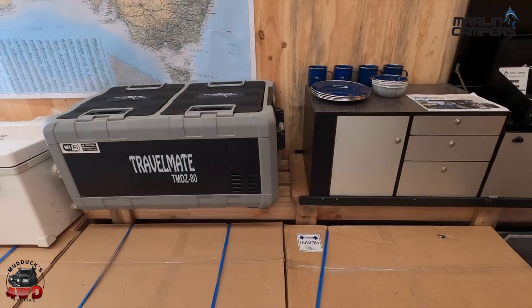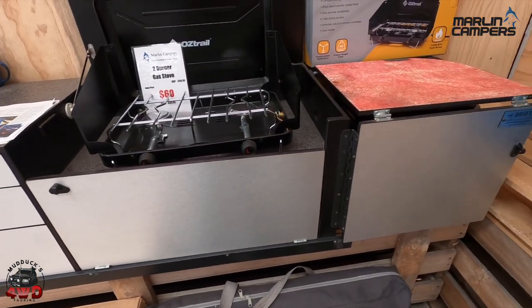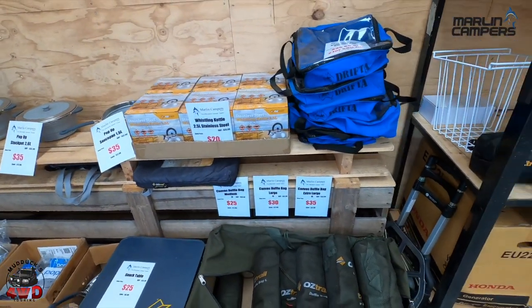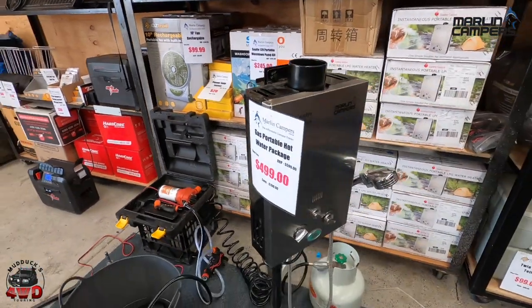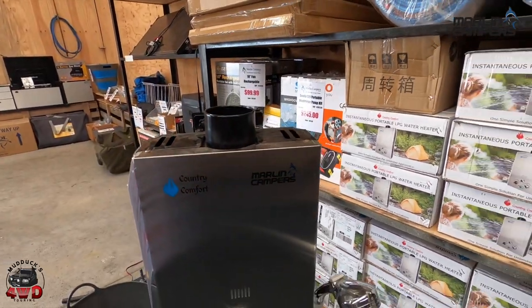I'd like to say thanks to Steve for showing us around his campers and taking the time out of his busy day, especially when he didn't know this was going to happen. Steve left me to my own devices — he was very busy that day. So I just walked around the shop and checked out the other stuff. As you can see, he can send you the products that he uses in his trailers individually. Pretty well anything you need, you can get from him. So he's not just a camper trailer manufacturer — he's got lots of good gear he can send you.